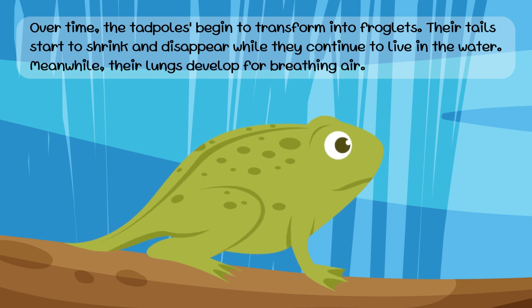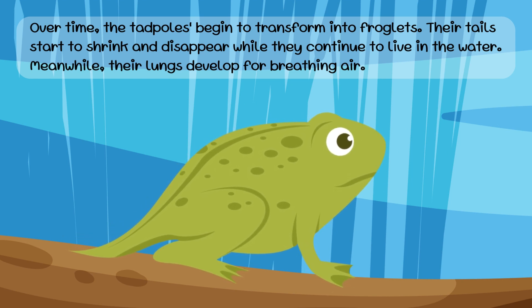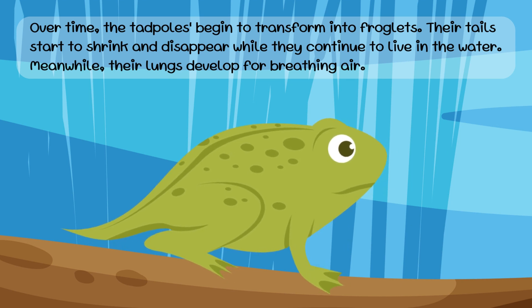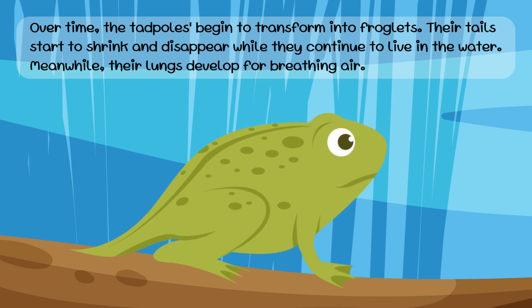Over time, the tadpoles begin to transform into froglets. Their tails start to shrink and disappear, while they continue to live in the water. Meanwhile, their lungs develop for breathing air.